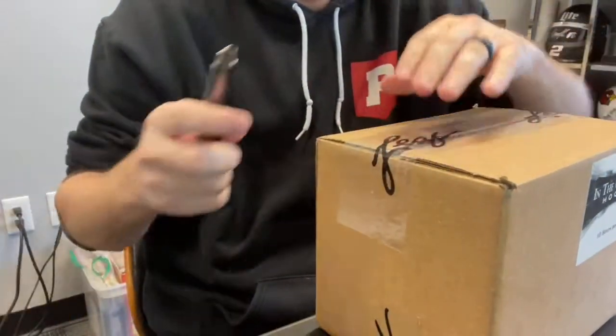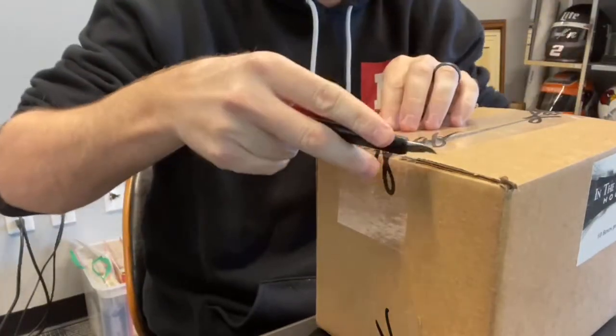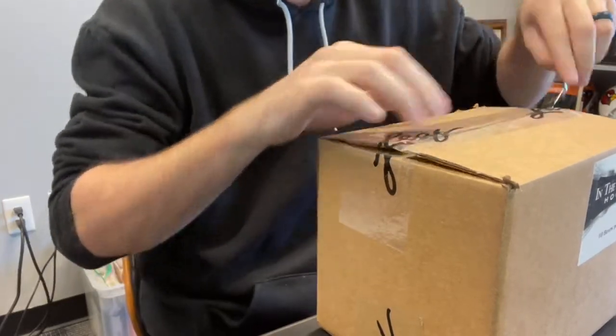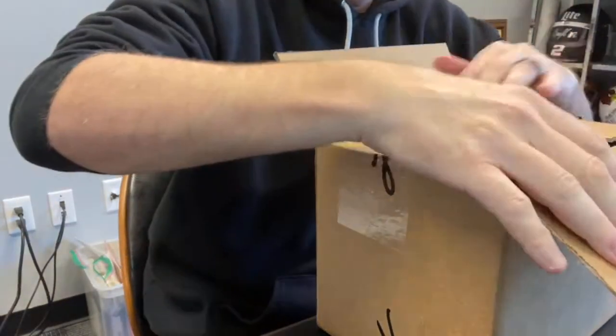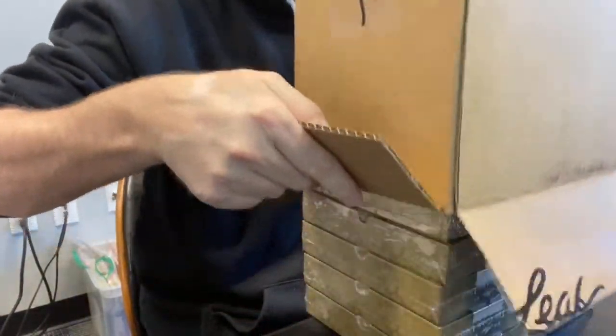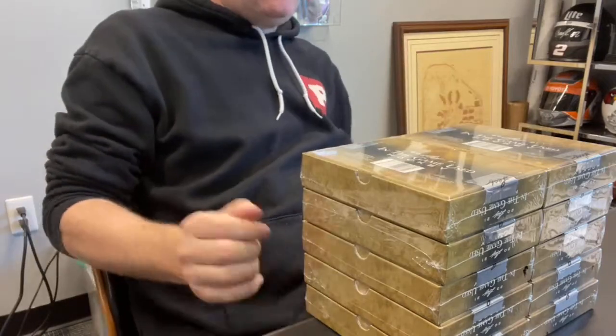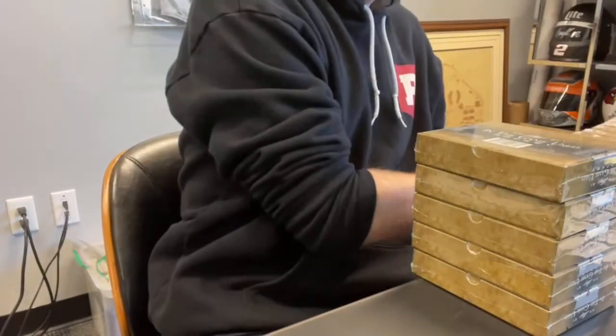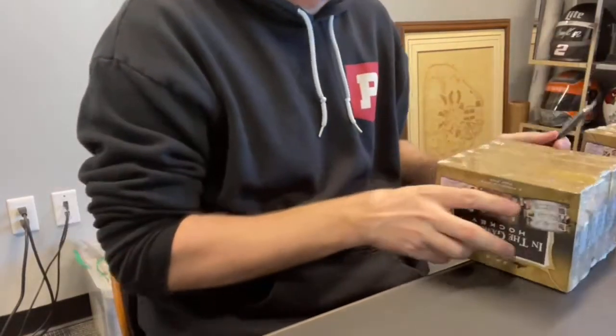We are opening 2020-21 Leaf In The Game Used Hockey. This stuff is awesome. If you are watching on YouTube, we open these live in our Facebook group — come over and join the Pristine Breaks group. If you do that, you can watch us open these live. Make sure to like and subscribe on YouTube also. And if you want to get in on a break, go to pristinebreaks.com — that is where you can actually join in on the breaks.